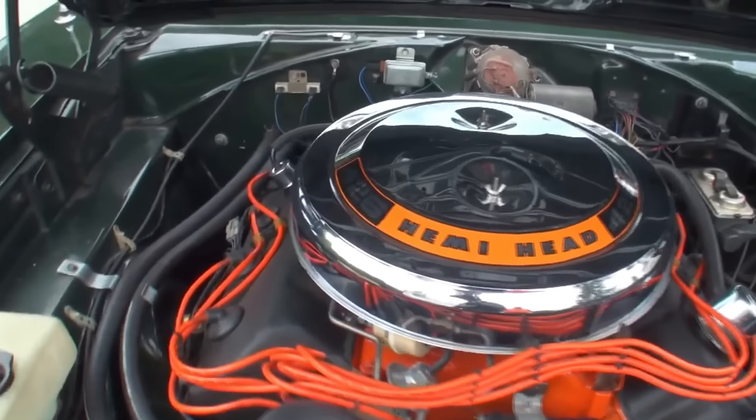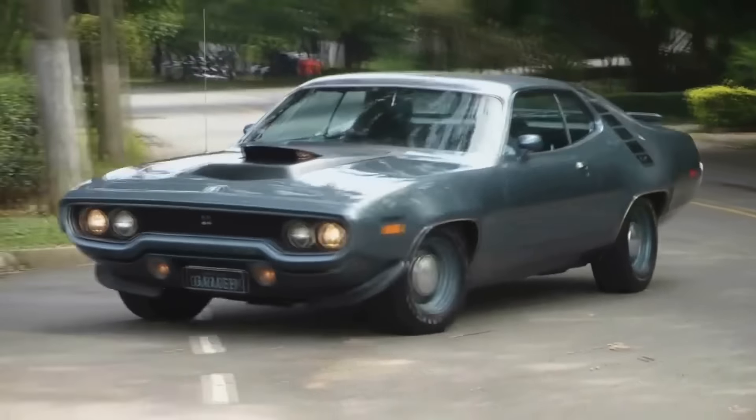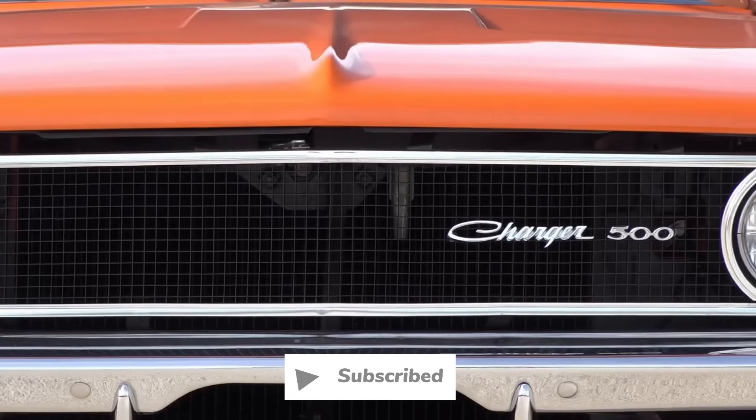In this video, we're going to discover which 426 Hemi-powered Mopars were some of the fastest muscle cars, and a bit of their history. Sit back, relax, and let's dive in.